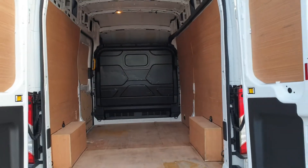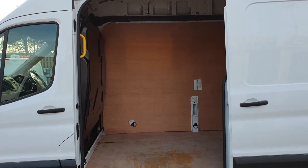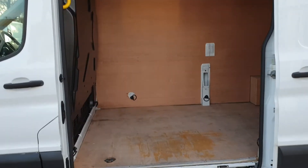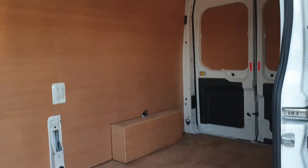Moving on to the side door — same from this angle. It's clean, it's tidy, and everything works as it should.